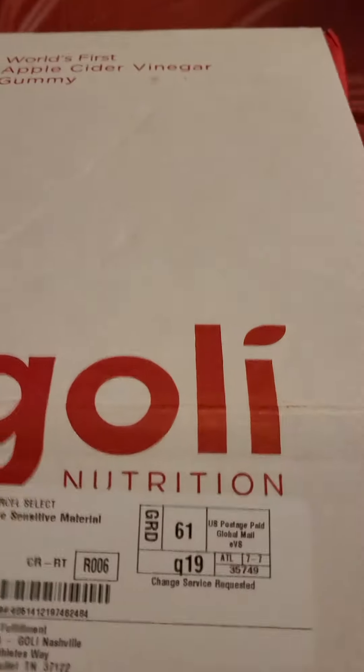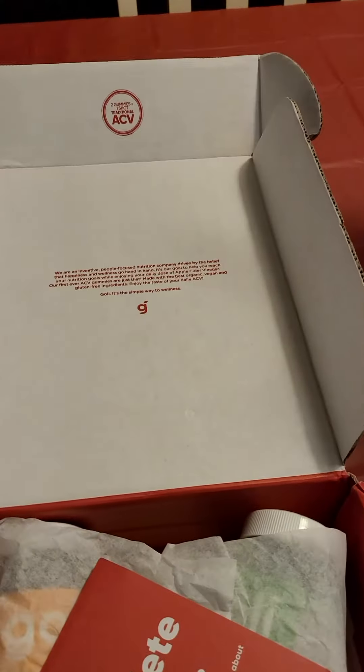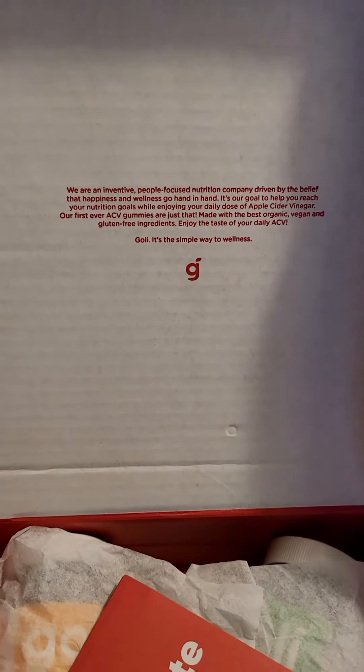Goalie, World's First Apple Cider Vinegar Gummy — Goalie Nutrition. This box right here I got is a variety box. I just want to let you look at their statement on here and what it says about the regular ACV gummy: two gummies equal one shot of traditional apple cider vinegar.